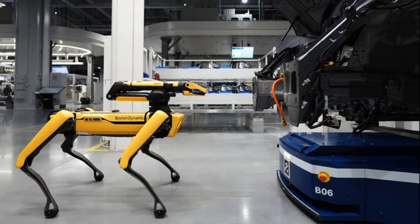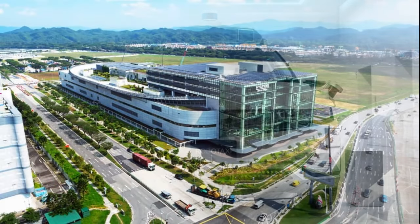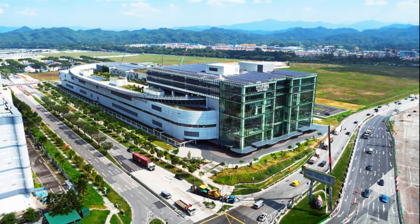This flexibility enables the production of various vehicles, including traditional cars, scooters, drones, purpose-built vehicles (PBVs), and robot assets concurrently.